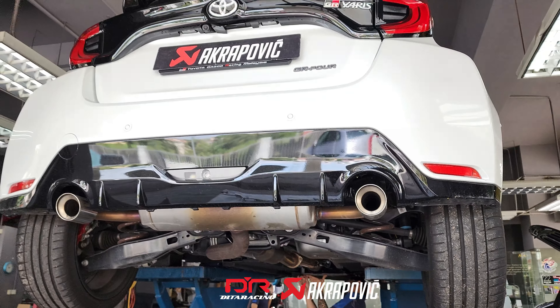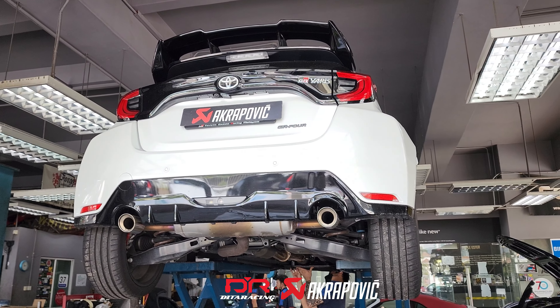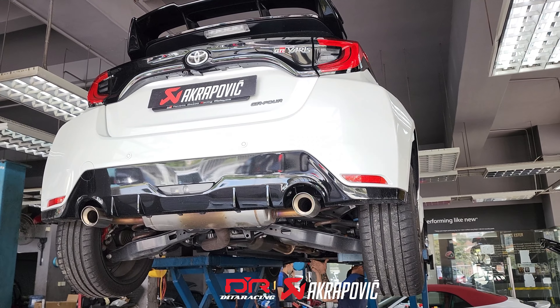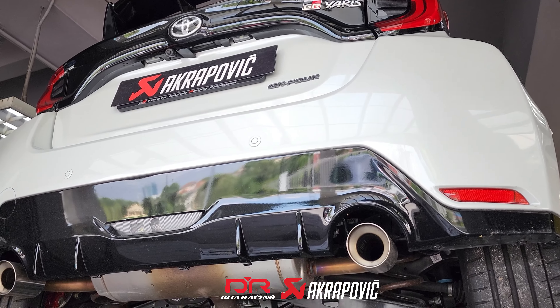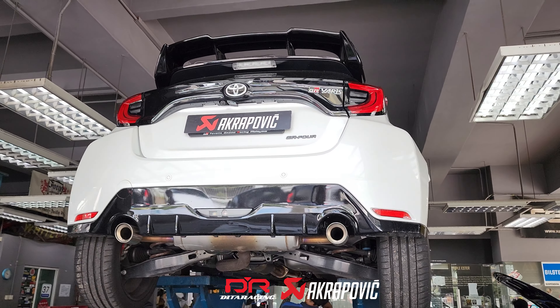By replacing it with the Akrapovic system on the GR Yaris, you won't get any check engine light on the non-OPF models. However, if your car is equipped with the OPF or GPF filters, it will trigger the check engine light, and an ECU remap is mandatory for all GR Yaris models equipped with OPF filters.